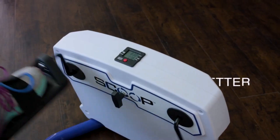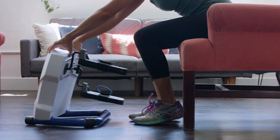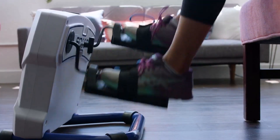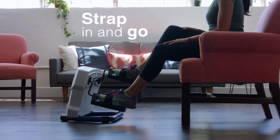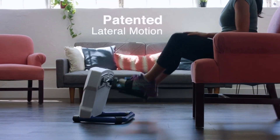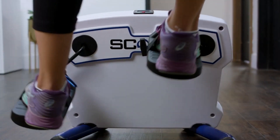The Scoop is the world's only affordable lateral trainer that fits anywhere. With the Scoop, you don't have to pay a fortune to get all the advantages of lateral training in the comfort of your home. Plus, the Scoop's patent low-impact motion protects your joints and actually supports your knees and hips to help prevent injury.